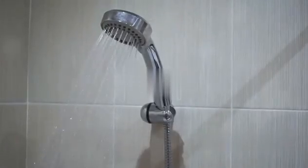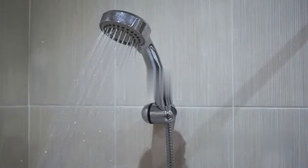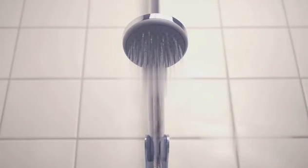Thirdly, water is a precious resource, especially when you're on the road. Minimize water usage by taking quick showers, reusing cooking water for cleaning, and always turning off the tap when it's not in use. This not only conserves water, but also cuts down on your water bill.